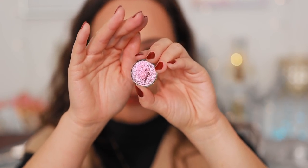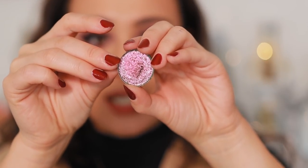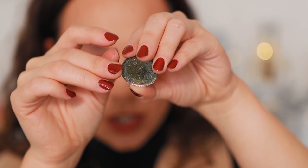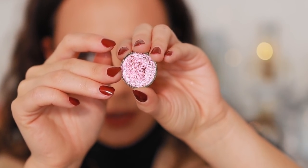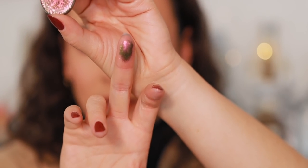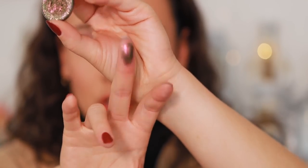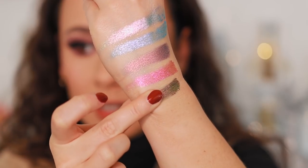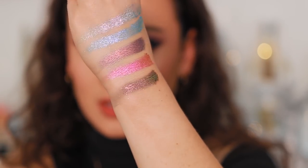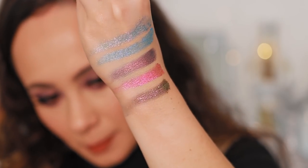Indie does it best, they really do. If you like sparkly, shifty shades, you've got to try some of these indie brands. This one is Solar Expansion. You can see that greenish shift, and then it's almost like a red — very interesting. This is like extraterrestrial on steroids; so much prettier, in my opinion. Absolutely stunning.